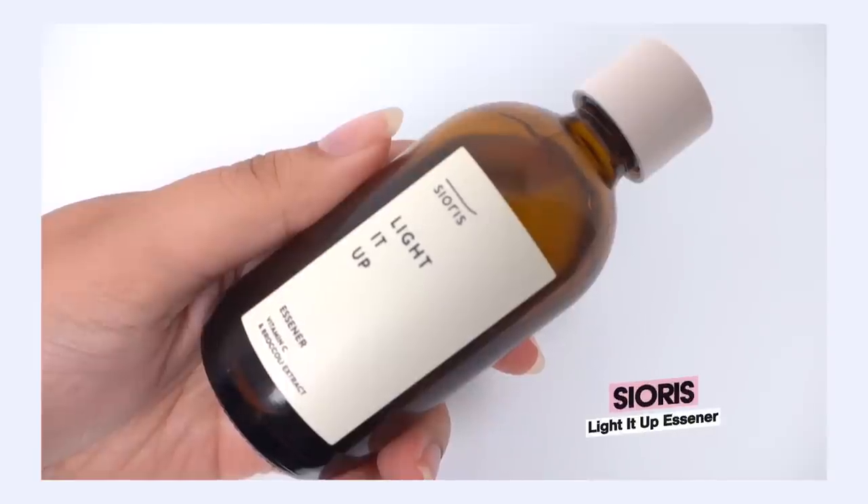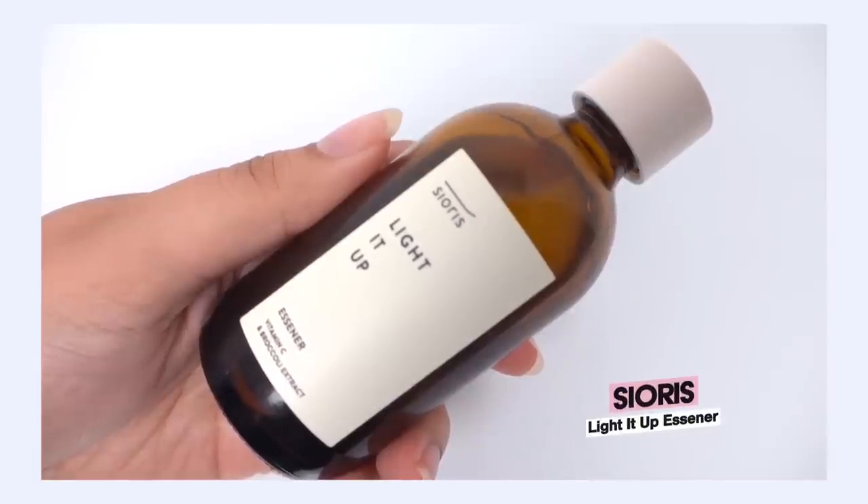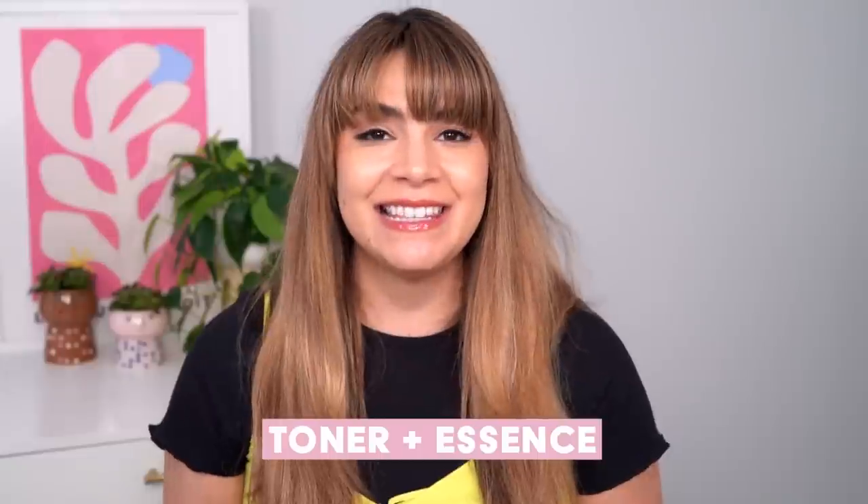Next, let's talk about the Sioris Light It Up Essener. They wanted to be cute and combine the words toner and essence — essence, toner, Essener. It's a little bit of a mouthful, but they're really trying to communicate what this product is all about, which is bringing the toner hydrating benefits as well as the essence-like skin health and skin improving benefits.